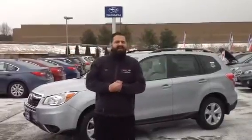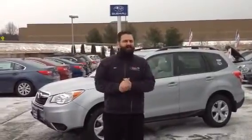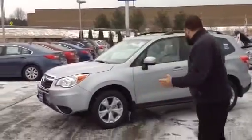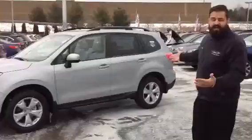Good morning Willow, this is Mike Rivett here at Twin City Subaru. Thank you so much for thinking about starting your vehicle search. I heard that you're looking for a 2016 Subaru Forester XT, the turbo package — lots of fun, lots of power — and just to show you what the Forester does look like.